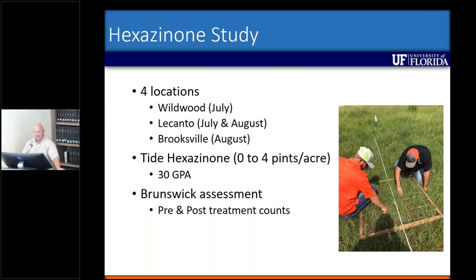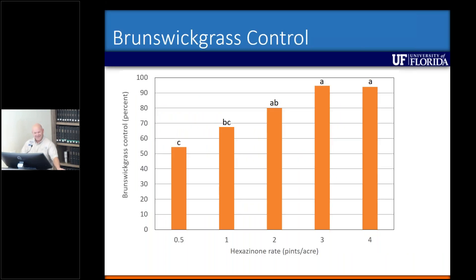If you've ever tried to count Brunswick grass, it's very painful and not very fun — but that's why I had Joseph and Clay to do it. These results are from those four locations averaged over all four, with no site-by-treatment interaction, which is very nice. Basically, at a half pint, we're reaching upwards of 55% control at 30 days.